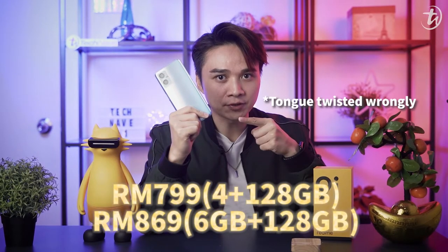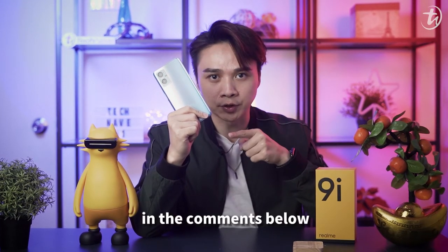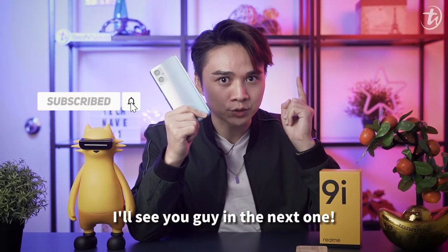The Realme Nighteye starts from a price of RM779. Let me know what you think about it in the comments below. If you're still watching this video, it means you like it — so remember to like and subscribe and click the bell icon. I'm Jusha Si, I'll see you guys in the next one. Bye bye.